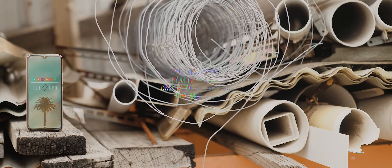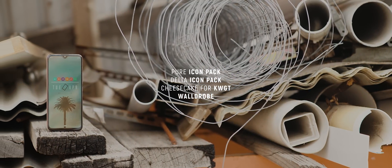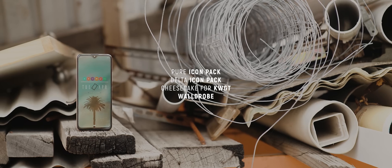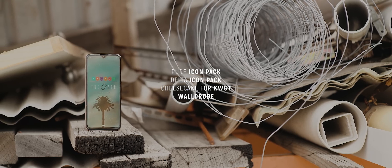Starting the episode off, we have this ultra-minimalistic one-page setup sent in by Holden. This is a really visually pleasing setup, and it caught my eye as soon as I saw it in my inbox.